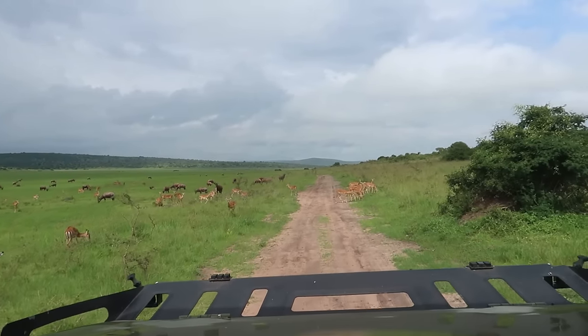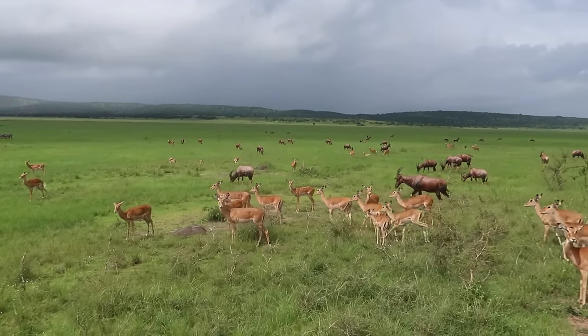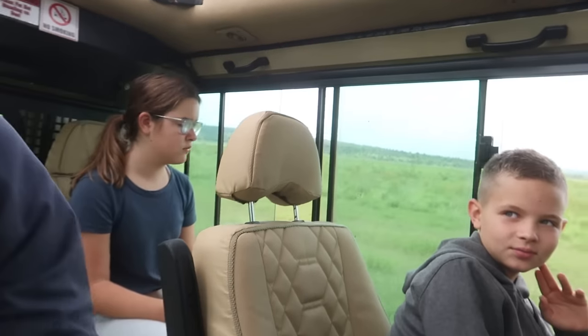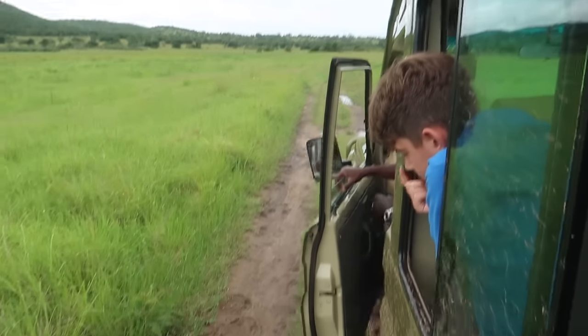When I learned more about what a safari was — spending hours in a vehicle looking — I was nervous about boredom, for me and for the kids. We brought audiobooks and music, but it's been riveting. I am enjoying it — it's entertaining to try to find animals. We haven't used anything. We've just been looking for prints on the ground.